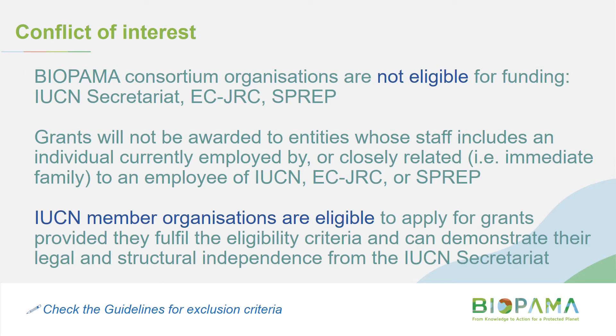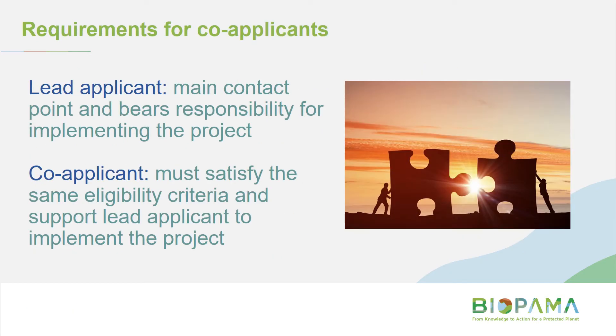Briefly on conflict of interest: IUCN member organisations are eligible to apply, but if you have a family member or close friend working in IUCN or any of the implementing partners, please get in touch, because you may not be eligible to apply. If you'd like a particular partner to help implement the project, keep in mind that partner needs to satisfy all the same eligibility criteria.